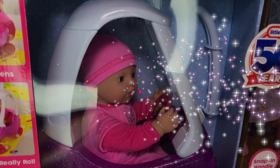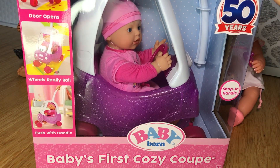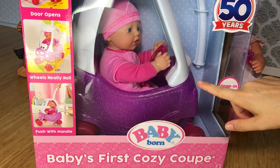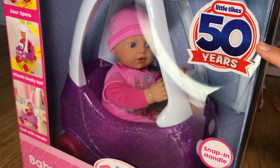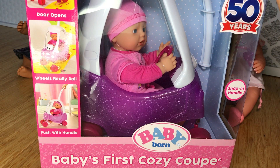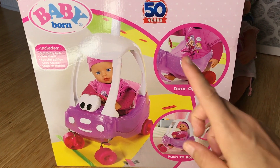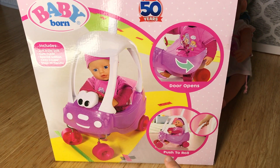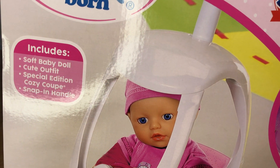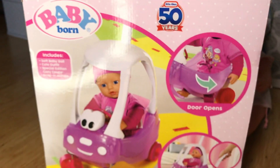Here comes the surprise — ta-da! We have a new baby born doll, and this baby doll doesn't just come by itself. She comes with a special accessory: it's baby's first cozy coop. It comes with a snapping handle. It tells us here that Little Tikes is celebrating their 50th anniversary — how awesome is that! For their 50th anniversary they decided to make this awesome baby born cozy coop. The box shows the baby doll with a cozy coop. The door really opens, and you can put in the handle to push and roll it. It includes a soft baby doll, cute outfit, special edition cozy coop, and snap-in handle.